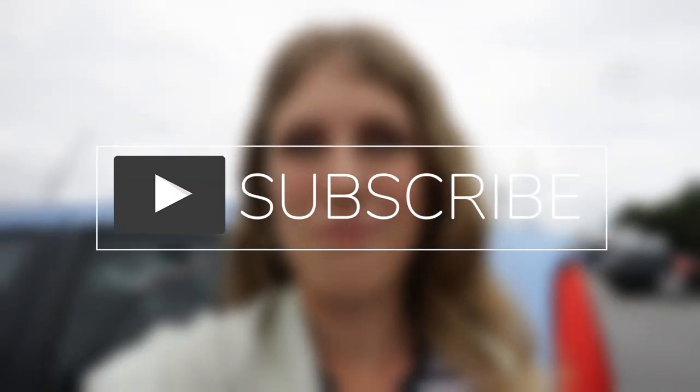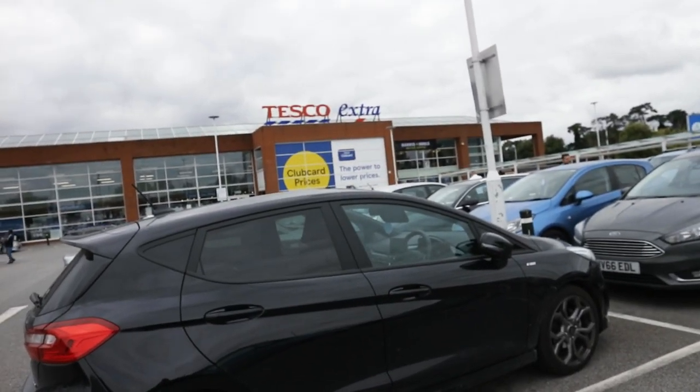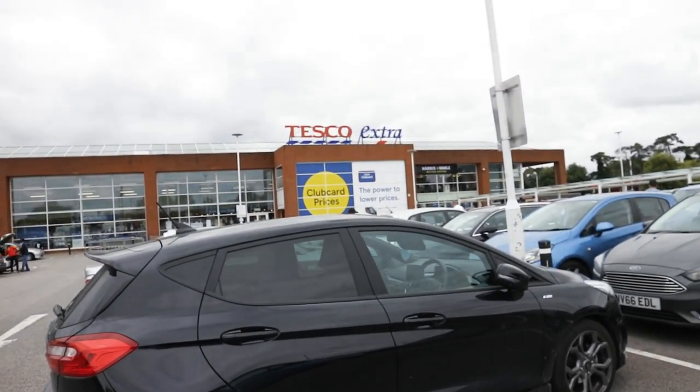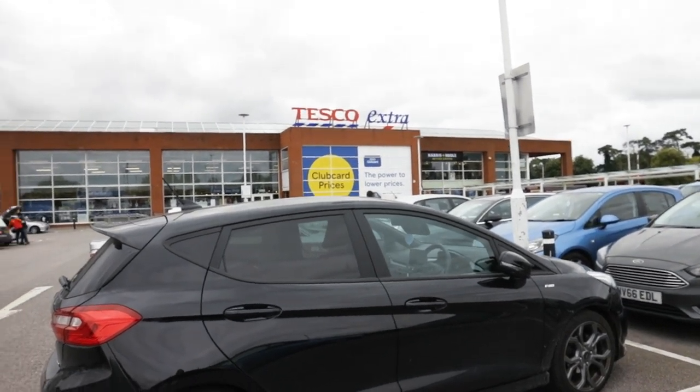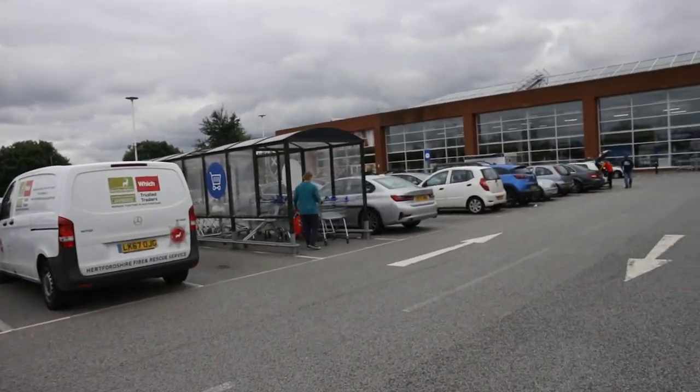Hello everyone, welcome back to my channel. I'm currently in England and I'm heading back to Moscow next week. While I'm here, I thought I would show you around a normal English supermarket and compare it with Russian supermarkets. At the moment I am at a shop called Tesco - it's a very popular shop, like Perekrestok in Russia, and this is how big it is.